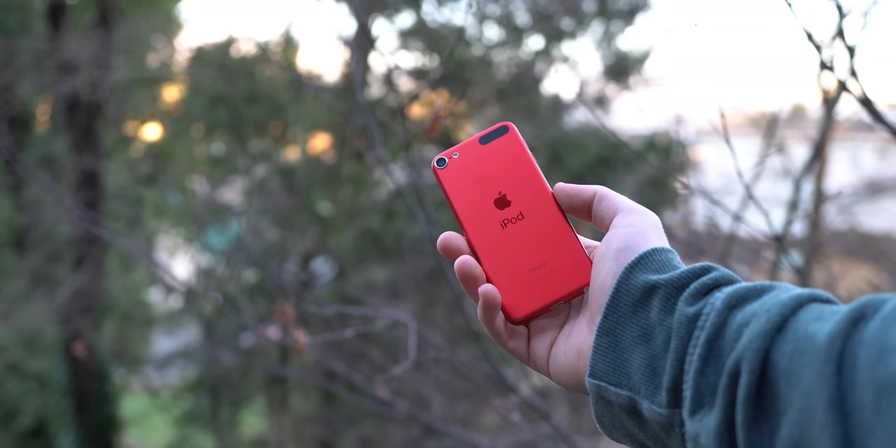Is the iPod Touch worth buying in 2021? Surprisingly, yeah, it can be. Should you buy it? Probably not — but of course, that depends on what you think, so make sure you let me know in the comments down below. Are any of you actually out there using this iPod right now, or even an older one? If you found this video interesting, maybe hit that like button and consider subscribing for more content just like this. You can follow me over on Twitter and Instagram at 91 underscore tech. Thank you so much for watching — I'm Josh from 91 Tech, and I will see you all next time.